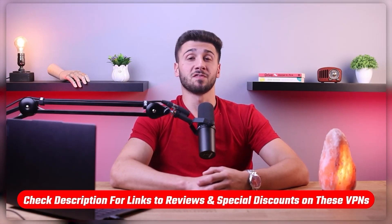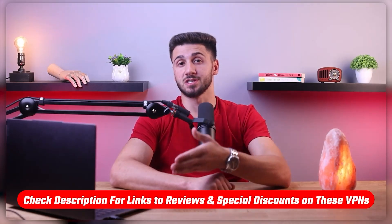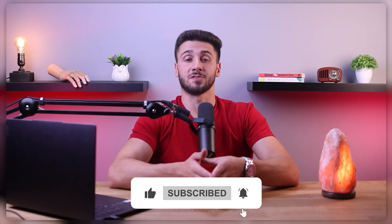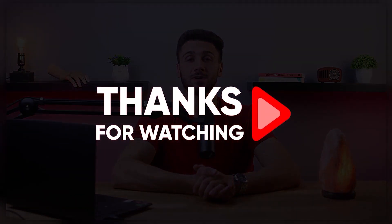That's it for this video. If you're interested in any of these VPNs, you'll find links to pricing, discounts, and in-depth reviews in the description below. Feel free to comment if you have any questions — I love interacting with you guys. Like and subscribe if you found this video helpful or want to stay up to date with future videos. Thank you so much for watching and I'll catch you guys in the next one.